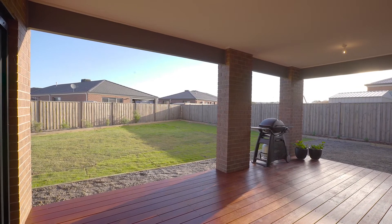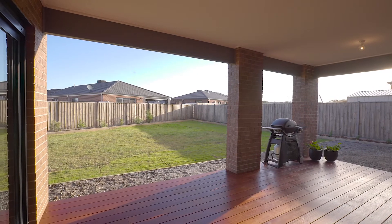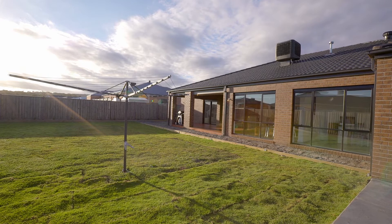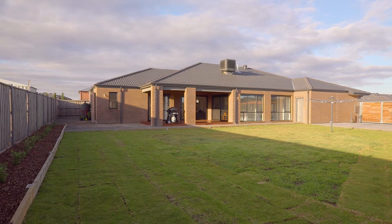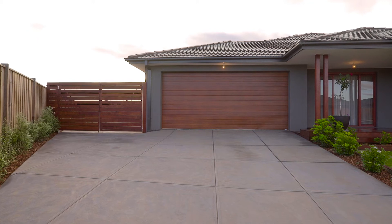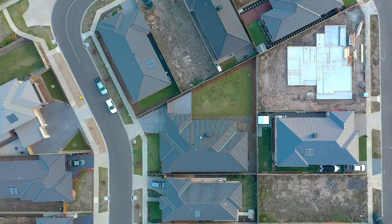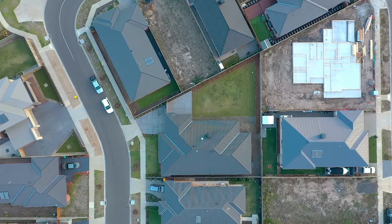Sliding doors lead out to the most beautiful undercover decked entertaining area with extensive views of the large vast grass backyard. Another fantastic feature to add to the value of this home is the fact that it's got beautiful side access to the vast area which can easily accommodate a large caravan, boat, trailer, or even if you want to build a massive shed.